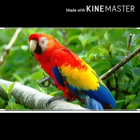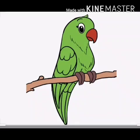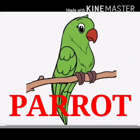Parrots are usually green in colour, but we also find colourful parrots. Parrots have a curved beak and colourful feathers. So let us once again revise the spelling of parrot — it is P-A-R-R-O-T. Parrot.